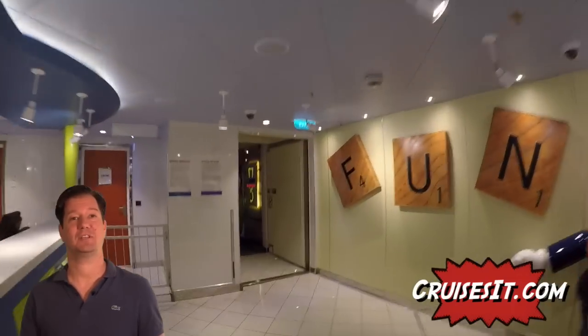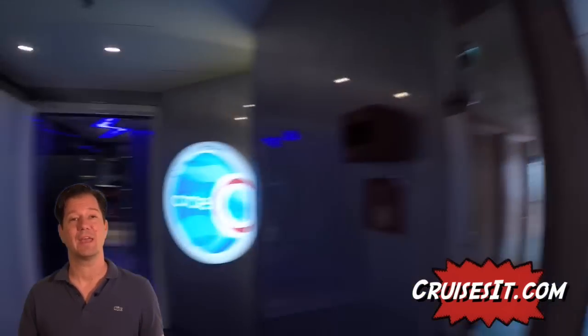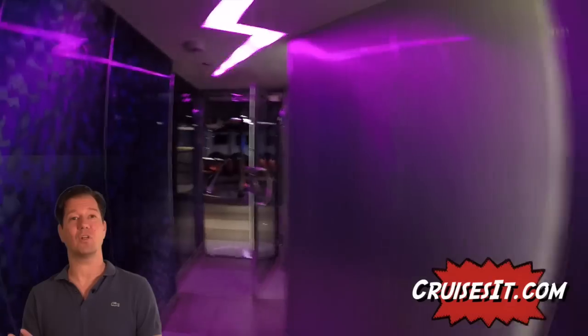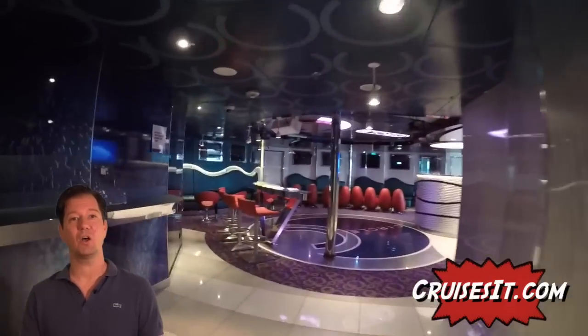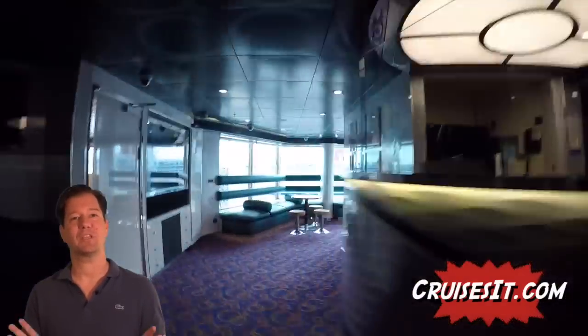All the cruise lines now recommend travel agents to book your cruises. You don't pay any more, and in most cases we can even get you a discount because we know how to look for them. If you've already booked through Carnival, that's okay - still give us a call. We can still monitor the cruise for you, and if the price goes down we can get you a better deal.